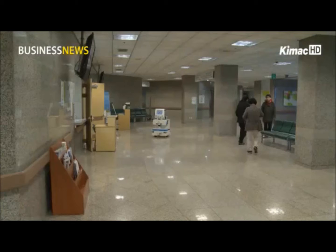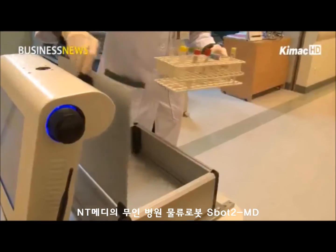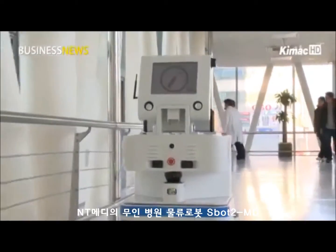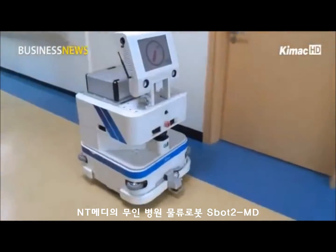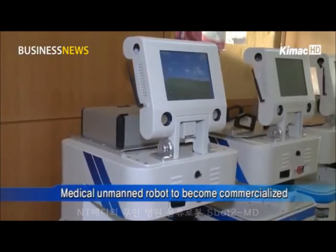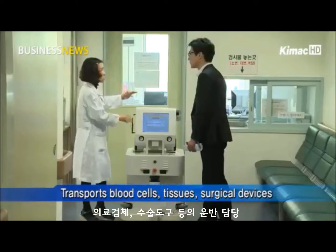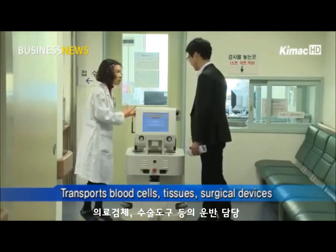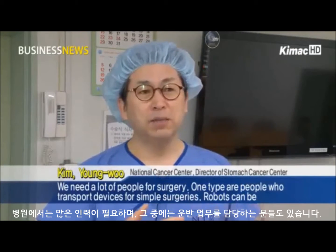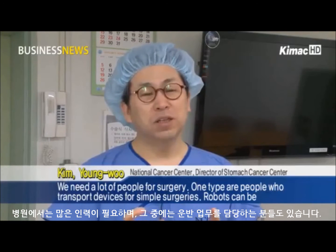A robot is moving through the alley of a hospital by itself. Inside the box there is blood collected from patients to be examined by medical officials. Robots are helping transport blood collections between buildings in the hospital. This is an unmanned medical transfer robot being utilized at hospitals through a trial program, transporting blood cells, tissue, and surgical devices with safety and precision.